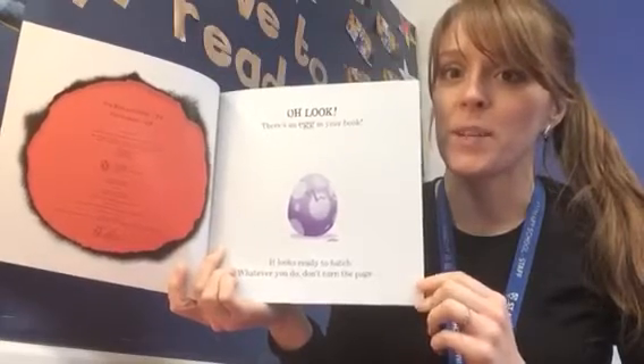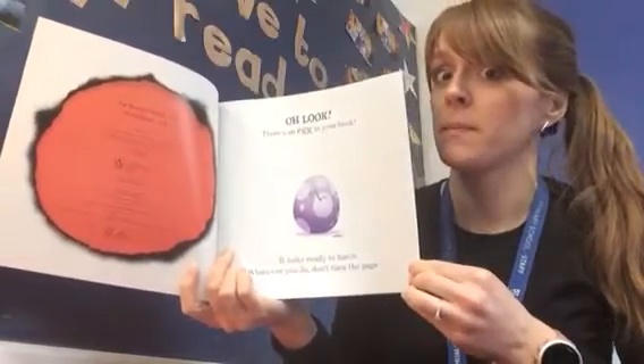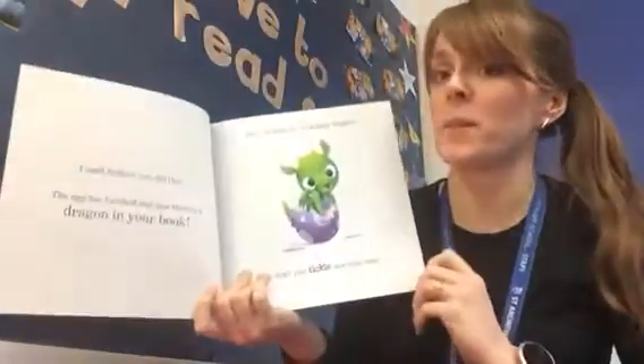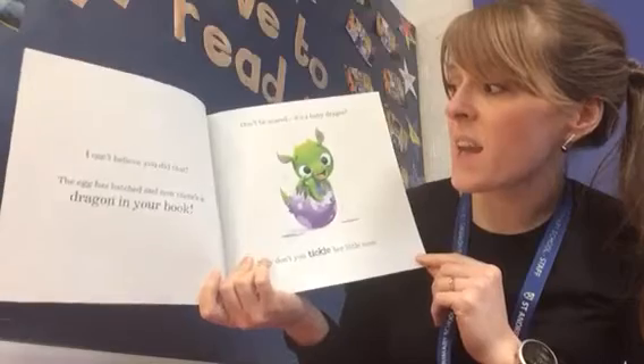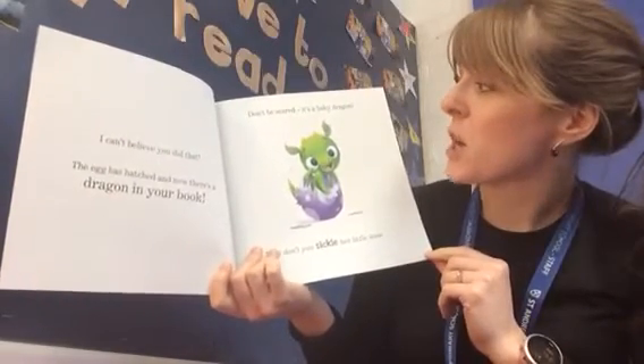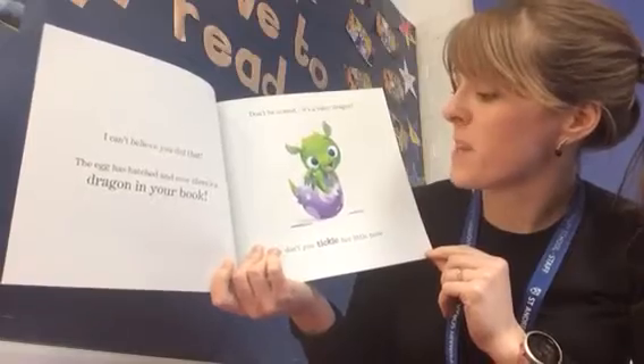I can't believe you did that! The egg has hatched and now there's a dragon in your book. Don't be scared, it's a baby dragon.